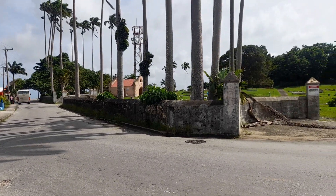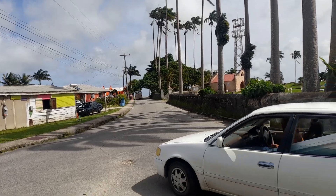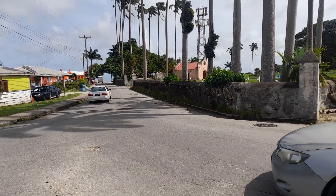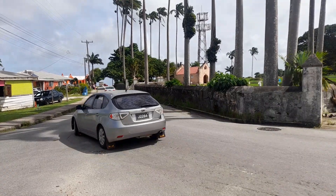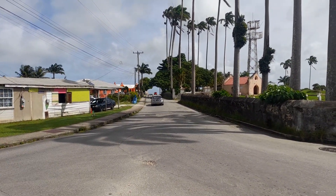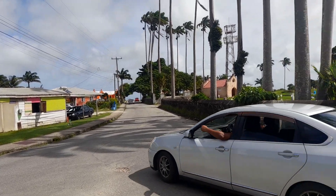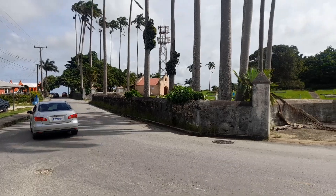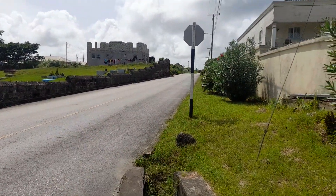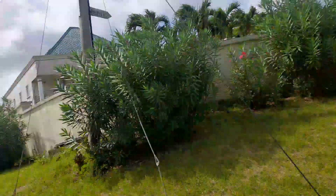This is St. John Parish Church Cemetery here. We didn't bury people here since St. John Parish Church yard is filled; we have to bury the people here now. This is where we take him out of Bath, and this is St. John Parish School over here. This is also where we take him out of Gall Hill, four roads and back to Gunny Hill on the land.